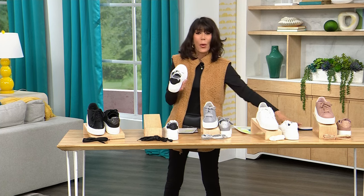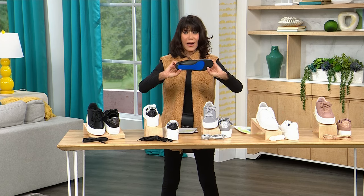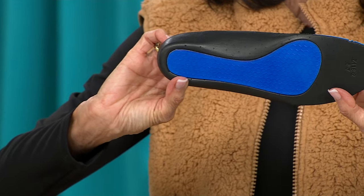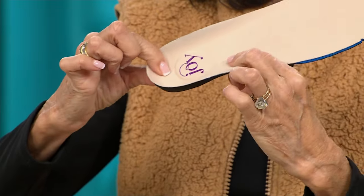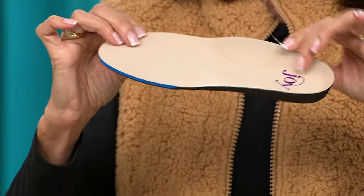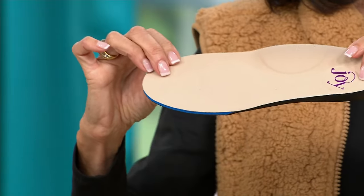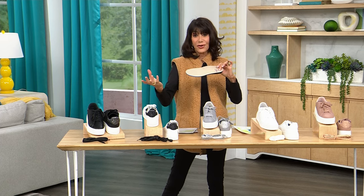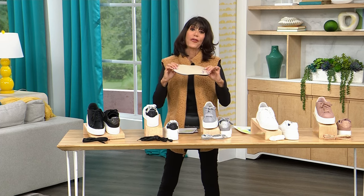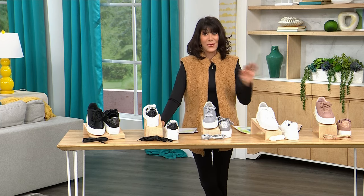On top of that, it is soft, comfortable, and moisture-wicking. You get an incredible footbed — as I remove it you can see all the support from toe to heel. Deep heel cuff, extra arch support. This is not just about fabulous style, great fashion, and comfort — it is about foot health. It is approved by the APMA.